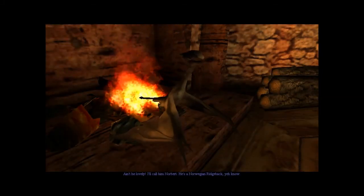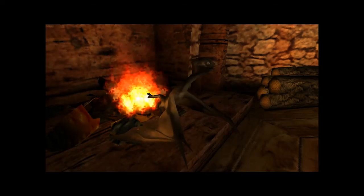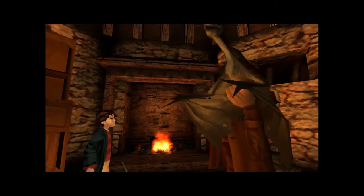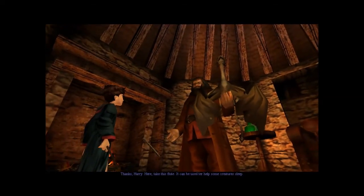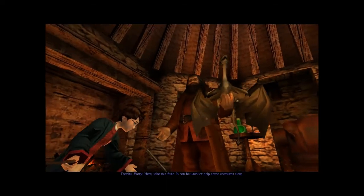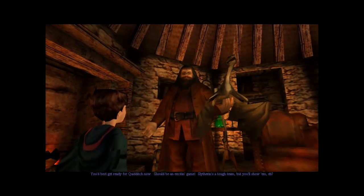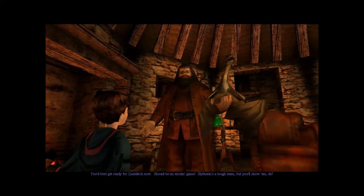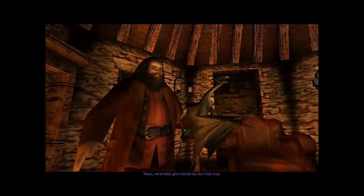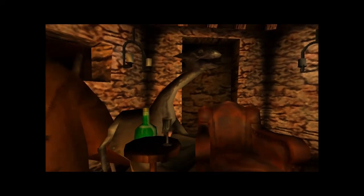I'll call him Norbert — he's a Norwegian Ridgeback, you know. Up you come, me beauty. Thanks Harry. Here, take this flute — it can be used to help some creatures sleep. You'd best get ready for Quidditch now, should be an exciting game. Slytherin's a tough team, but you'll show him, eh? We'd better give Norbert his first feed soon.